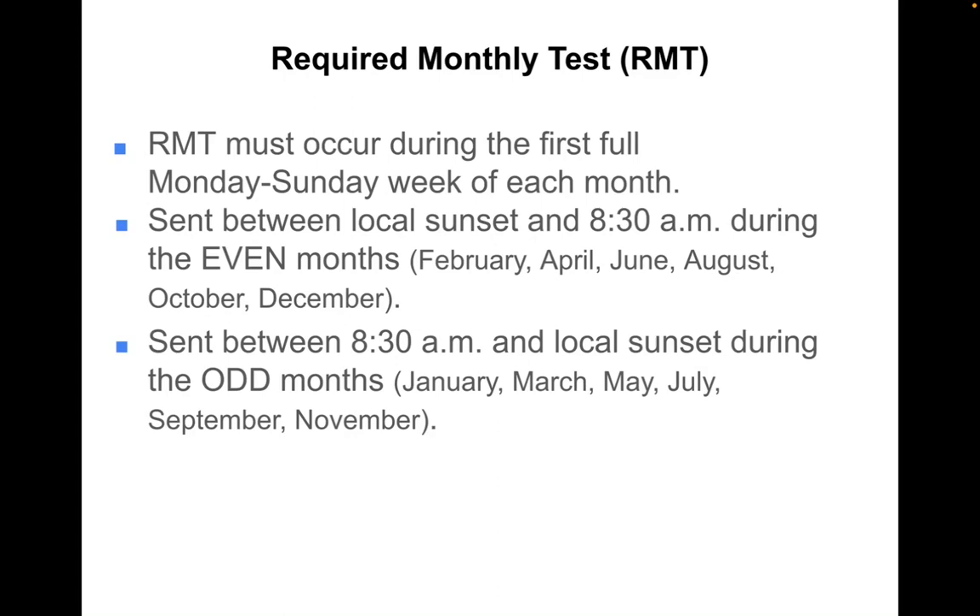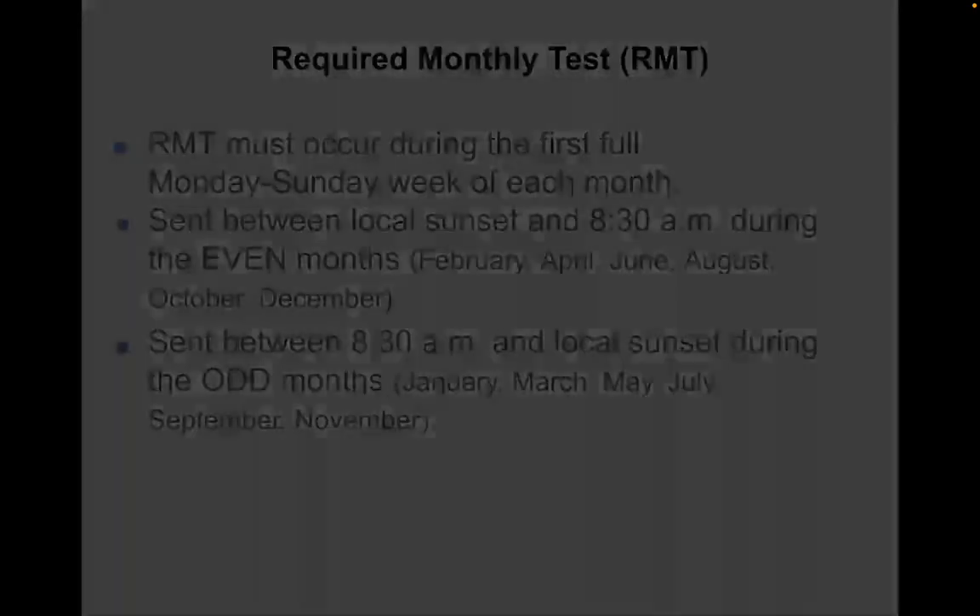Furthermore, it should be sent between local sunset and 8:30 AM during the even-numbered months, and between 8:30 AM and local sunset during the odd-numbered months.